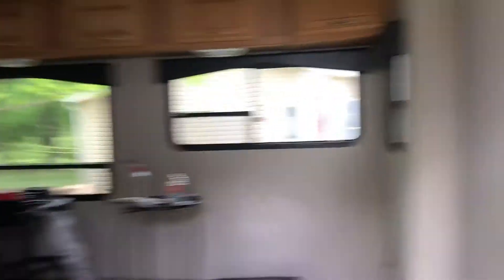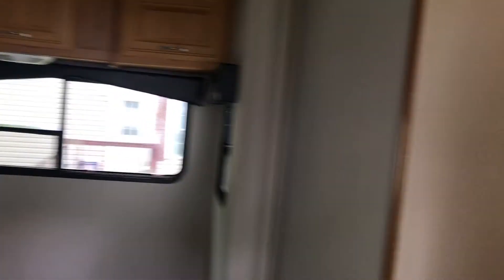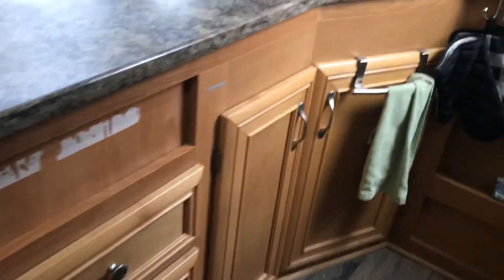And I will be painting — yeah, more painting — the peninsula today. I'm not painting the kitchen side of it because I feel like the cabinets are in really great shape, except for some adhesive wear.